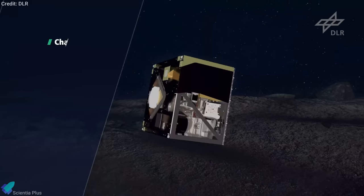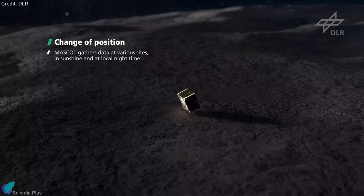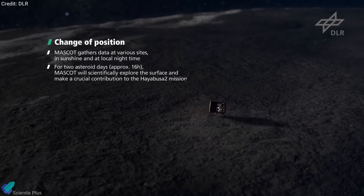Due to the minimal gravity of the asteroid, all four rovers were designed to move around by short hops, instead of using normal wheels.